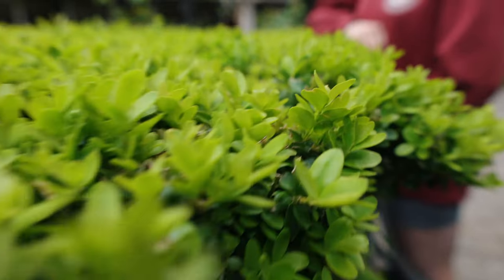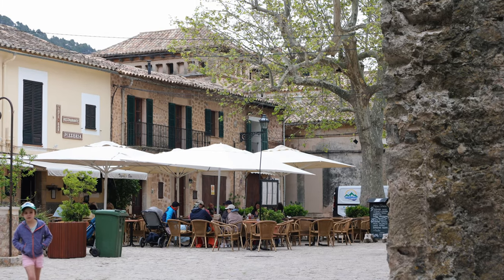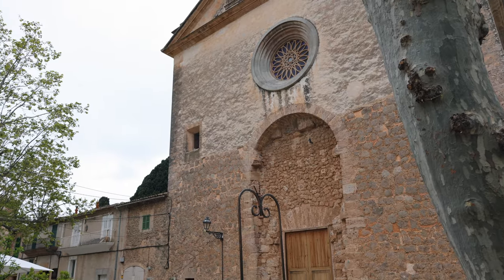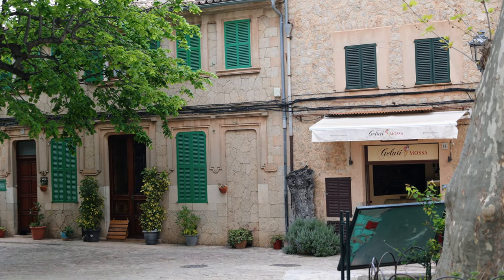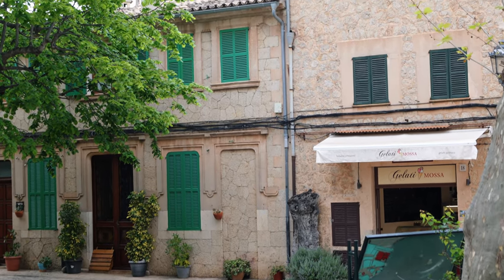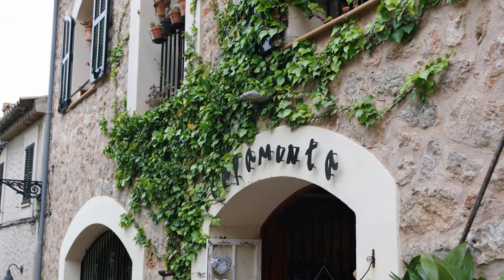We actually drove through here in the last vlog when we were driving to Deja, but decided not to stop then — that's why we did it today. Now I think we are going to head somewhere else because the weather is turning. Tomorrow we're going to pick up the camera and hopefully have a full day of sun.